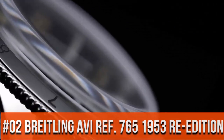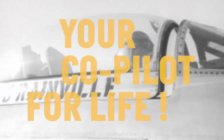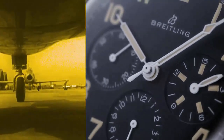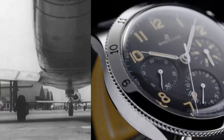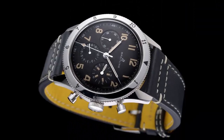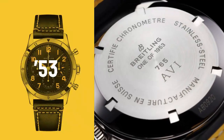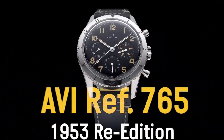Top 2. Dial window material sapphire crystal. Display type analog, cloth buckle. Case material stainless steel. Case diameter 41 mm. Band material leather, band color black. Bezel material stainless steel. Water resistant depth is 30 meters.